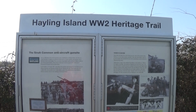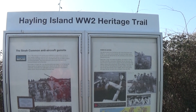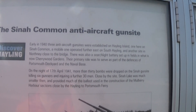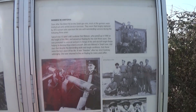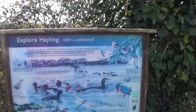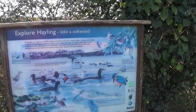Halen Island World War II Heritage Trial. Smart. It's a little map. Halen Island Lake and Oakwood.